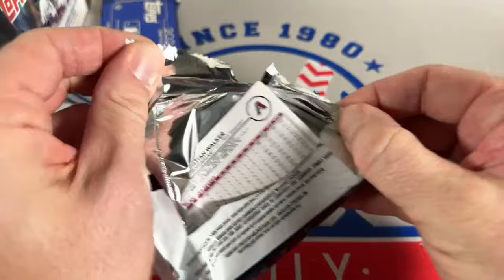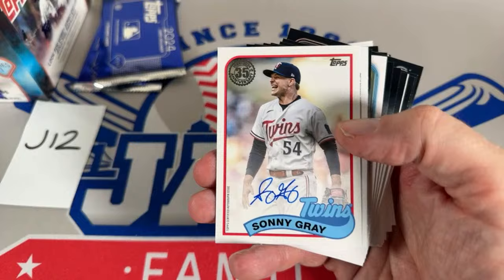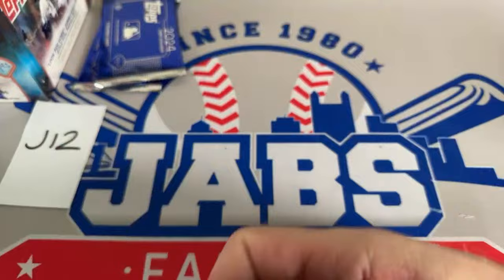We've got it — it's Sunny Gray for the Twins! A nice '89 Topps on-card auto. The Minnesota Twins are owned by Box4Bud — BWB gets the hit right there. That's deserved since he bought out the entire rest of the break. Box4Bud, congrats on that. Moving on to box number two of the half case. The next round we'll be doing looks like it's going to be J6.